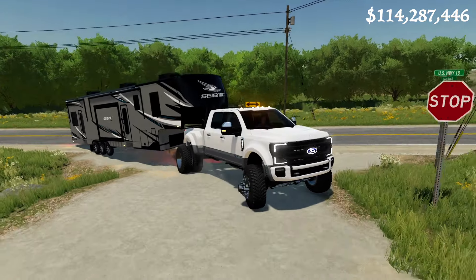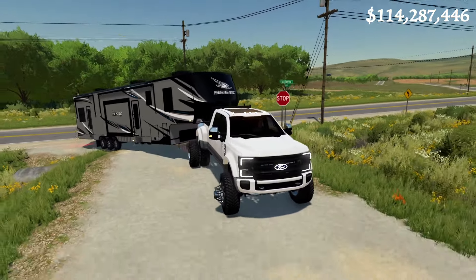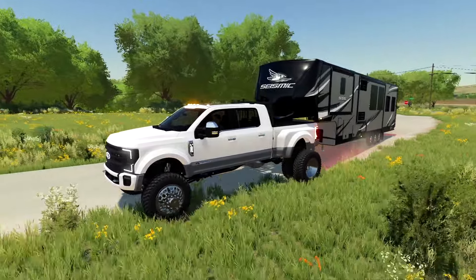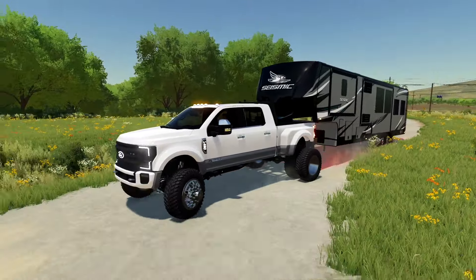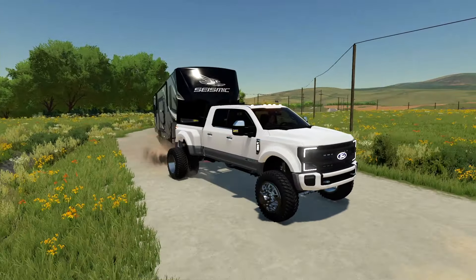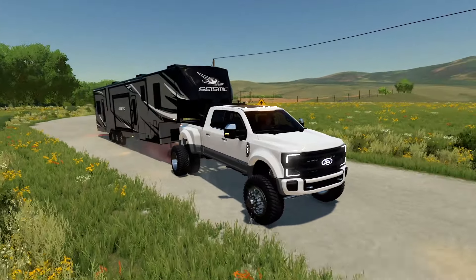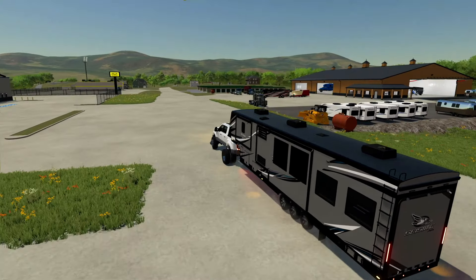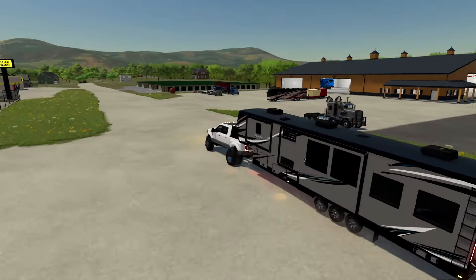Today we're doing a little test drive - not with a vehicle but with a camper. We're testing out a tri-axle toy hauler, it's a Seismic by Jayco. It actually matches my F450 perfectly, and I'm kind of going all over the road right now to see how she handles. The camper looks really nice but today's goal is to test her out and see what she's made of.